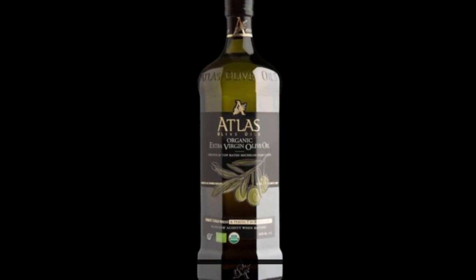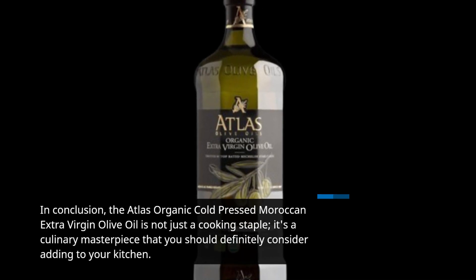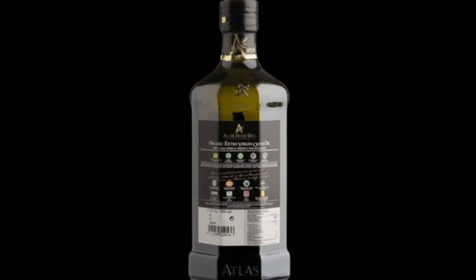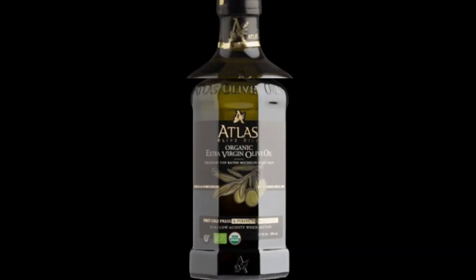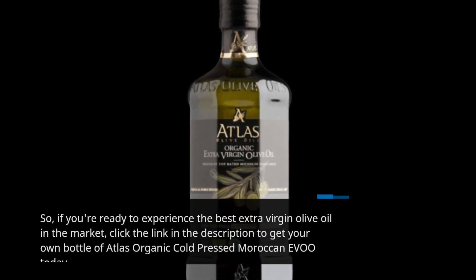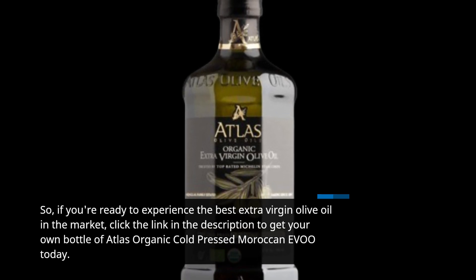In conclusion, the Atlas Organic Cold-Pressed Moroccan Extra Virgin Olive Oil is not just a cooking staple — it's a culinary masterpiece that you should definitely consider adding to your kitchen. It's no wonder it's trusted by Michelin Star Chefs and endorsed by health-conscious consumers like us. So if you're ready to experience the best extra virgin olive oil in the market, click the link in the description to get your own bottle of Atlas Organic Cold-Pressed Moroccan EVOO today.